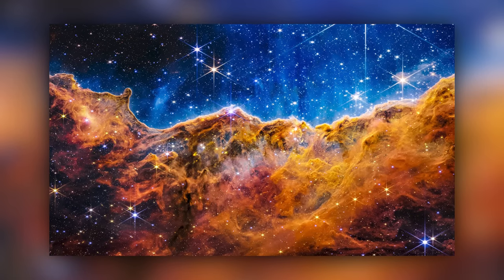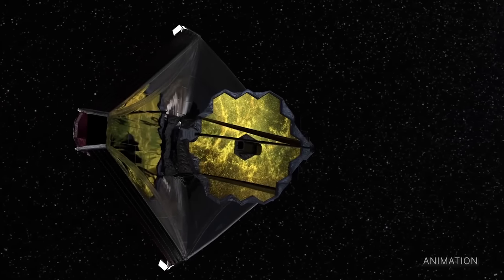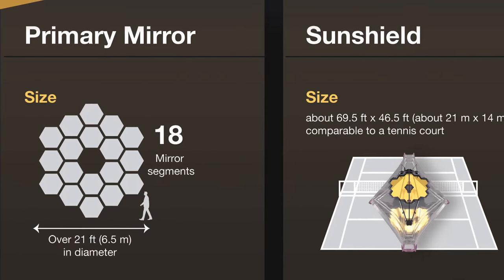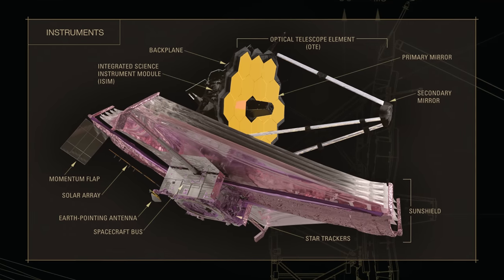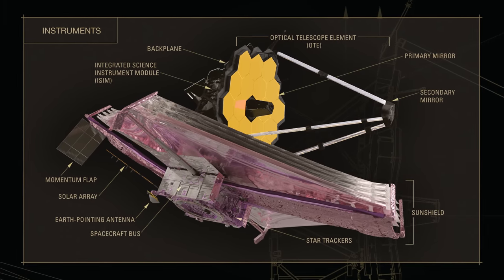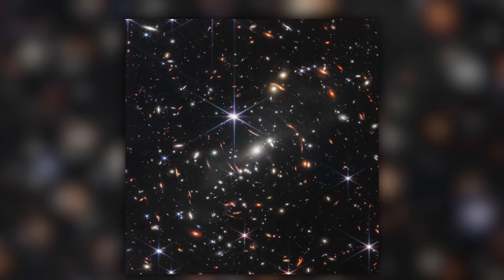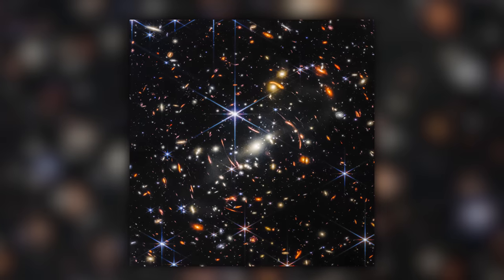These images were captured with the James Webb Telescope, which cost $10 billion to make. It has a primary mirror of 21.3 feet across versus the Hubble's puny almost 8 feet across. The Webb is made up of 18 gold-plated hexagonal segments that, when aligned perfectly, produce these incredible images.